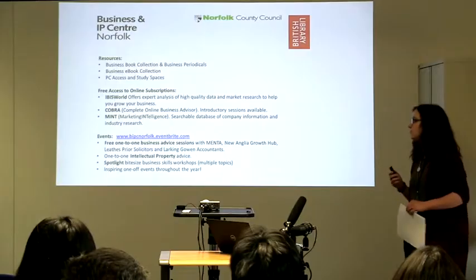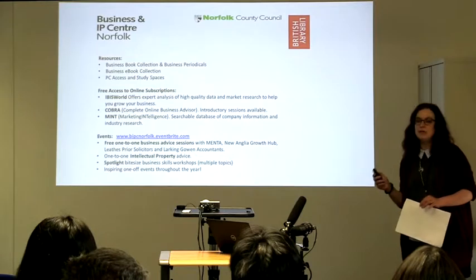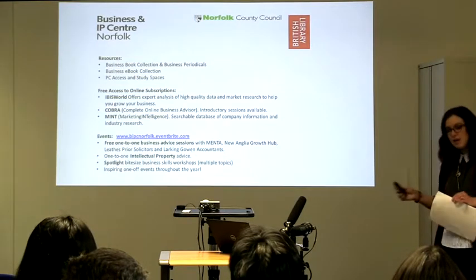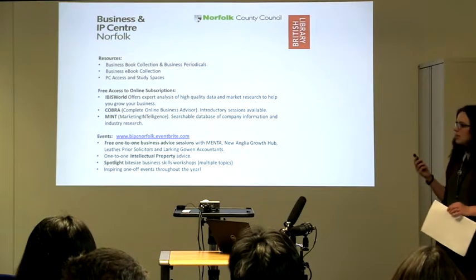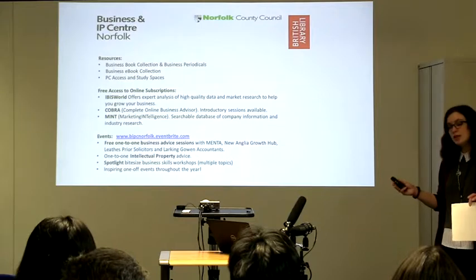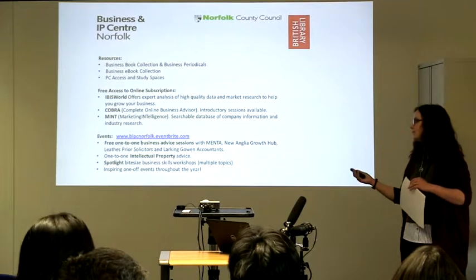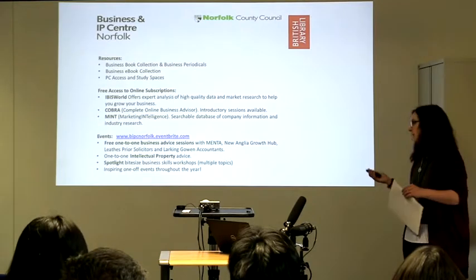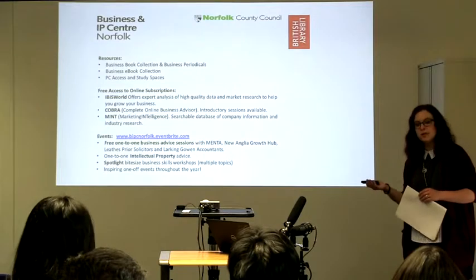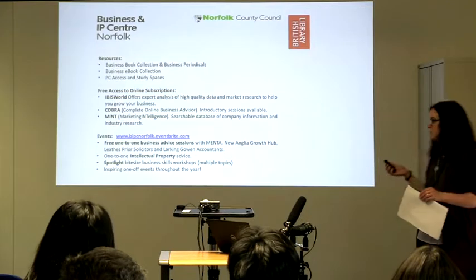Another useful resource is MINT, which stands for Marketing Intelligence. This is a fantastic searchable database of different companies. You can specify your search criteria by area and industry — it's a great way to get the information you need to target your advertising and see what your competition is. At the moment we also offer a downloadable printable service which normally costs £30, but we have funding to provide this for free. So if you know what you're looking for, we can do the work for you and get you the research you need.